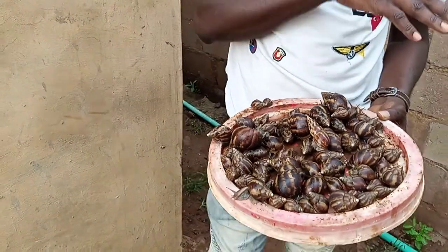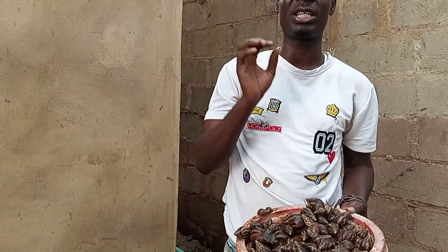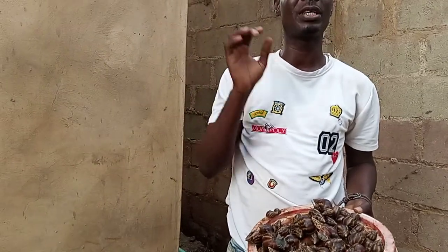Achatina marginata suturalis is found in the southern region of Nigeria — places like Warri, Bayelsa, Rivers — that south-south region. Achatina marginata ovum you can get in the western part, like Ogun State, Ondo State, and some parts of Benin.